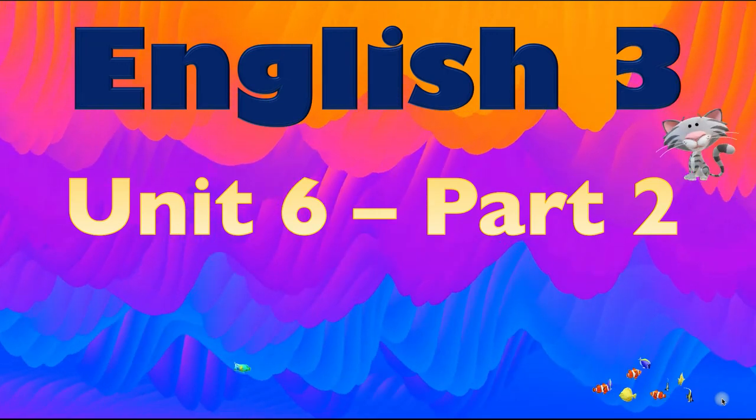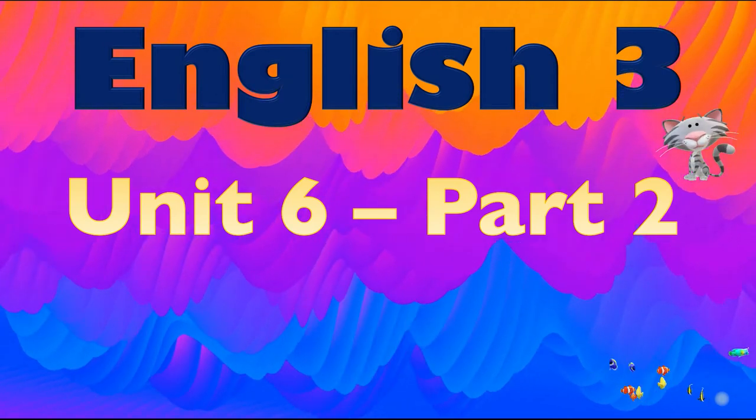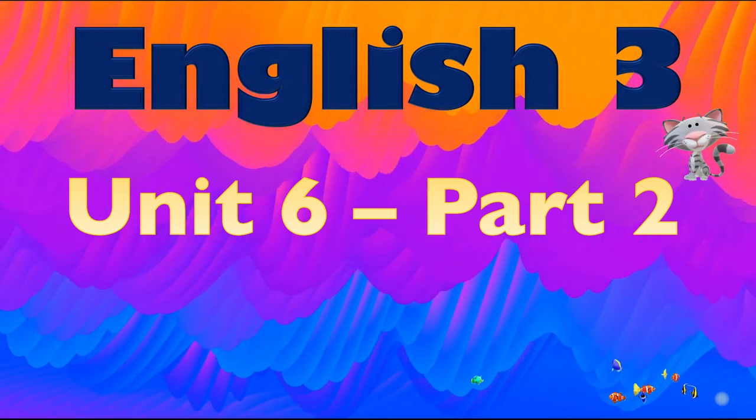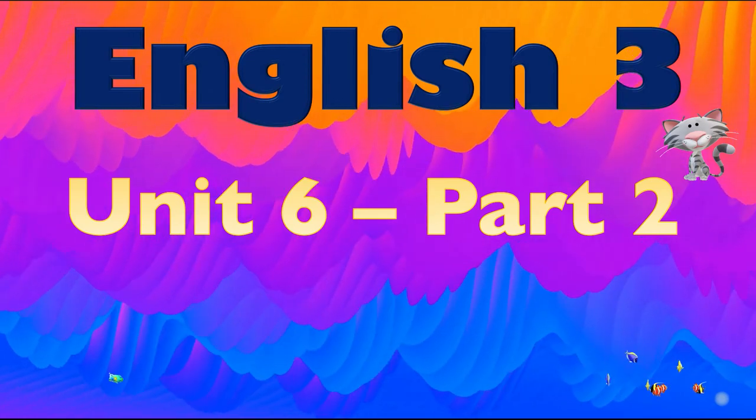Hello! Welcome back to English 3, Unit 6, Part 2. This is Professor Neil and it's T.A. Yonghee. Hello! T.A. Yonghee is back for Part 2. Hello!